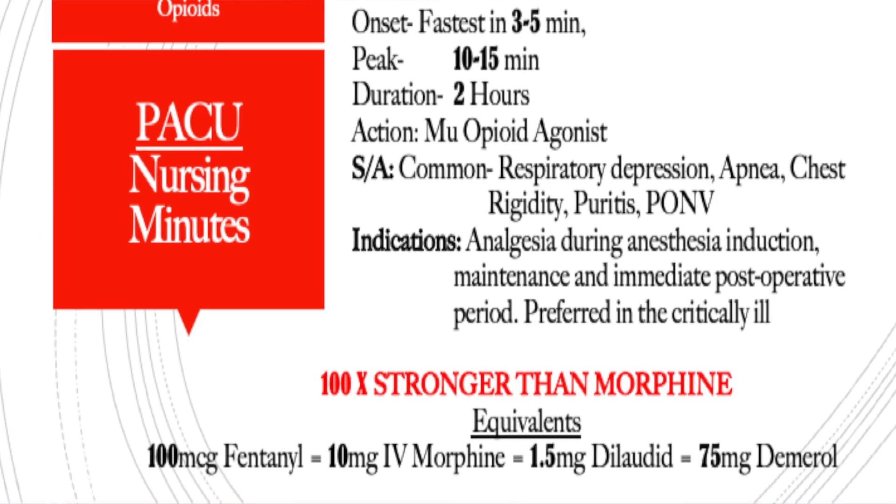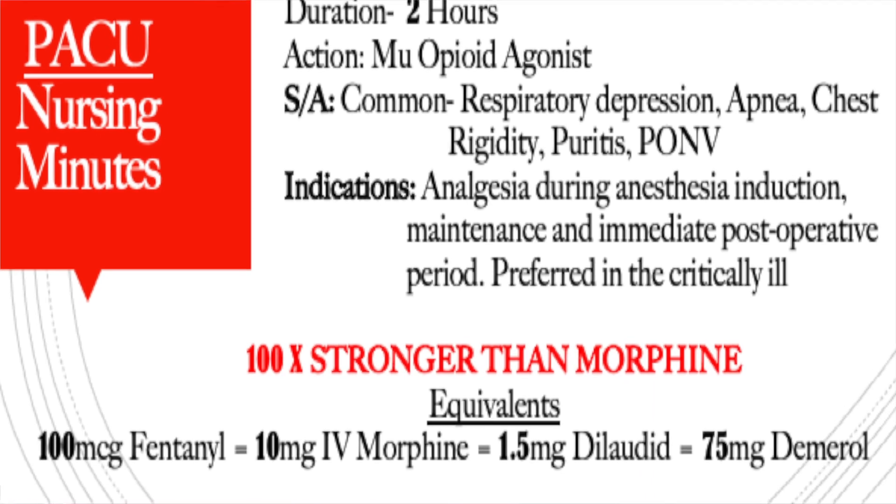If you want to learn more about that, go back and watch my post-op nausea and vomiting videos on the pathophysiology. Fentanyl is indicated by the FDA for analgesia during anesthesia and for the maintenance and immediate post-operative recovery period. It is also reserved for the critically ill patient population, as it has minimal hemodynamic effects — it's not going to drop their blood pressure as profoundly as morphine or dilaudid. It is 100 times stronger than morphine and is the strongest FDA-approved drug we have for pain. The equivalence: 100 mcg of fentanyl equals 10 mg of morphine, equals 1.5 mg of dilaudid, equals 75 mg of Demerol.